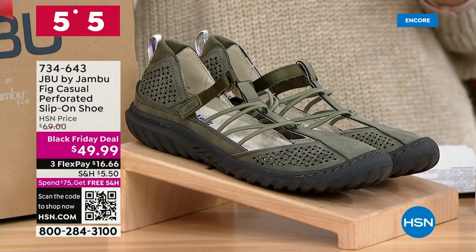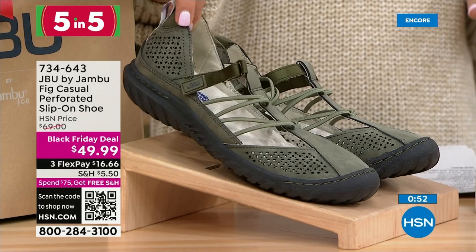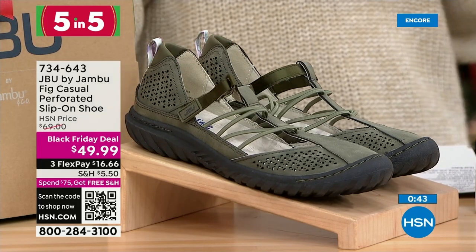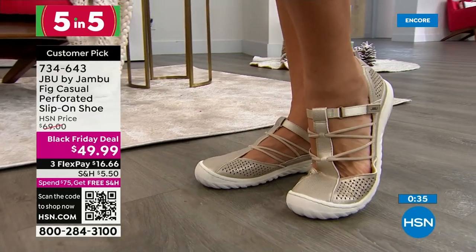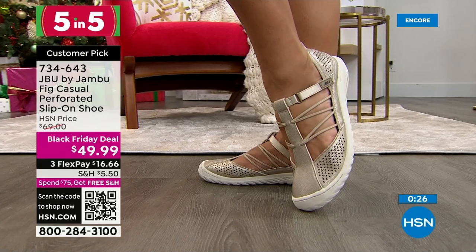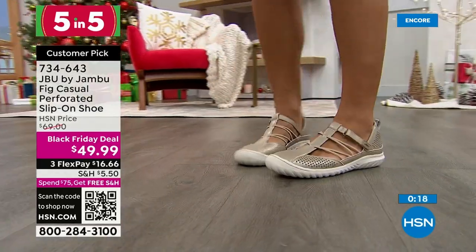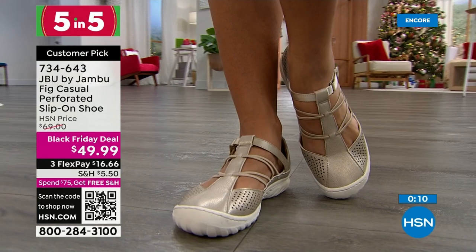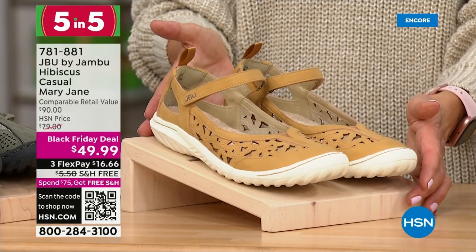Number one of the five-in-five is the Fig — a perforated slip-on shoe that was $69 until today, now $49.99. Available in Sage, Denim, and Champagne; medium and wide widths, sizes 6 through 12. It has a Mary Jane-style velcro ankle strap plus bungee cords. The Fig has been a number-one style two years in a row — memory foam insole, great traction outsole, hook-and-loop closure for easy in and out. Add it to your Today's Special purchase and you'll also get free shipping on orders $75 or more.